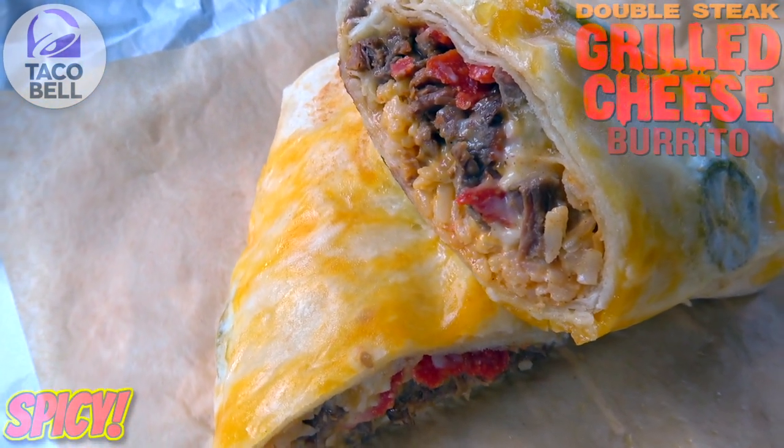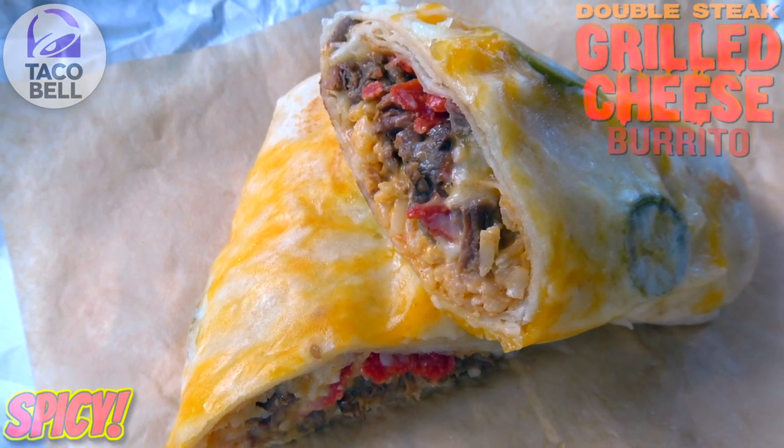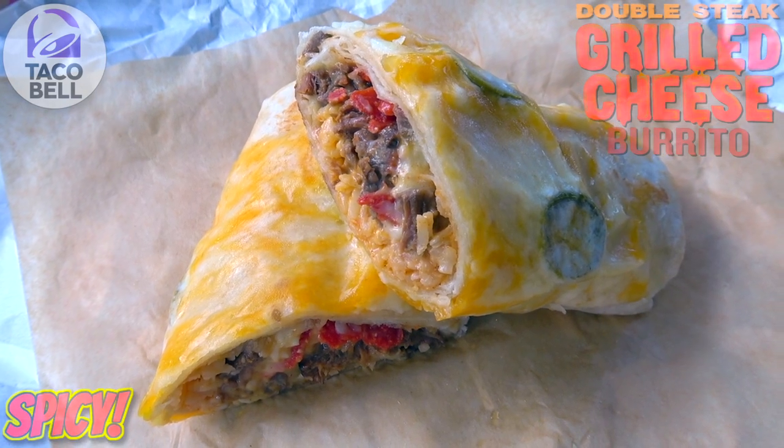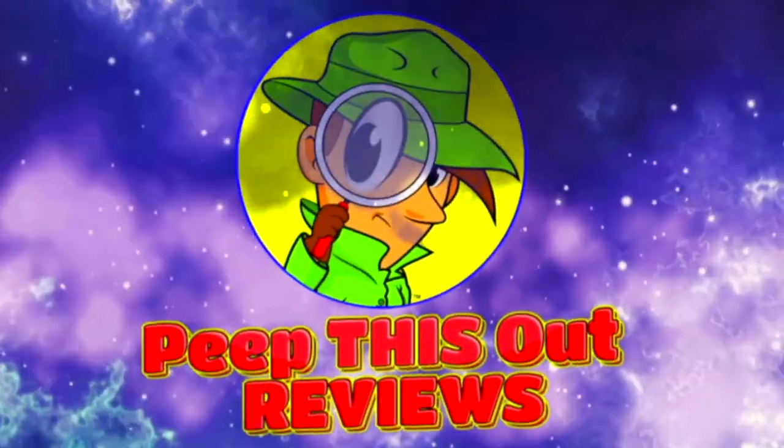Let's see if I can confirm the tastiness with this one, as well as the added heat it's supposed to have. This is the all-new spicy double steak grilled cheese burrito here at Taco Bell — let's peep out this flavor. We're outside for this one today, just in case the chipotle sauce and the jalapenos are going to add that extra flair.